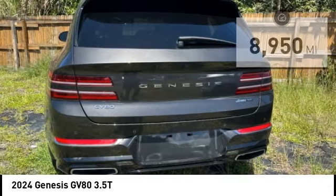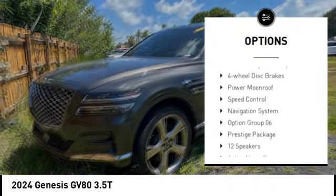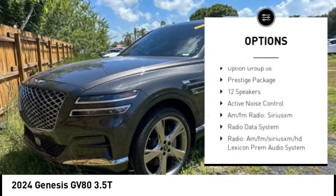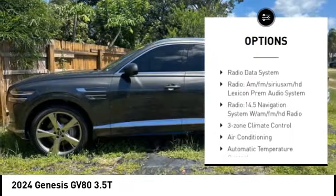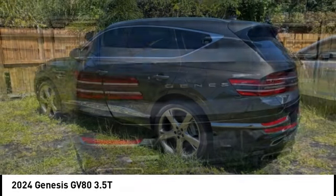Here are some of this vehicle's great options: rain sensing wipers, alloy wheels, wheel locks, rear spoiler, power lift gate, brake assist, remote keyless entry, four-wheel disc brakes, power moonroof, and speed control.